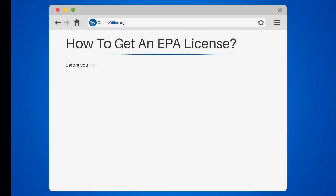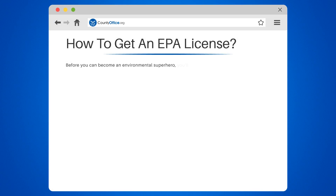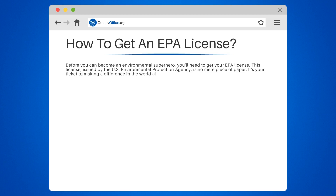How to get an EPA license. Before you can become an environmental superhero, you'll need to get your EPA license. This license, issued by the U.S. Environmental Protection Agency, is no mere piece of paper. It's your ticket to making a difference in the world of environmental protection and compliance. So, how does one go about obtaining this coveted credential? Let's break it down.